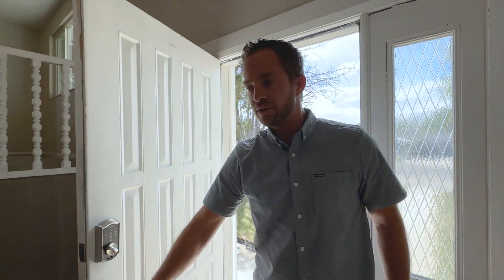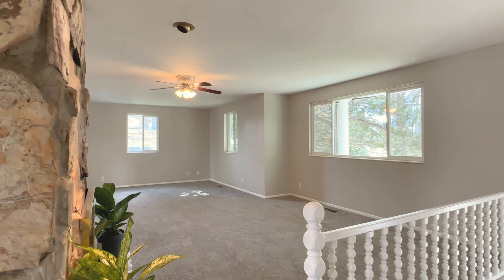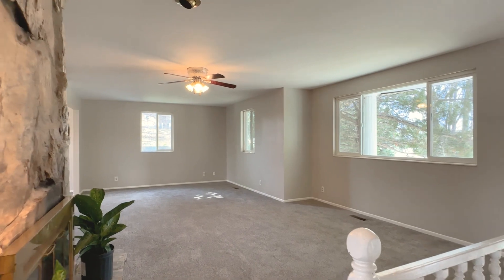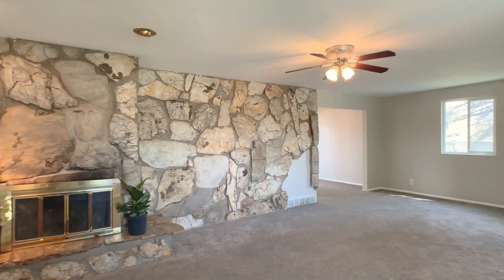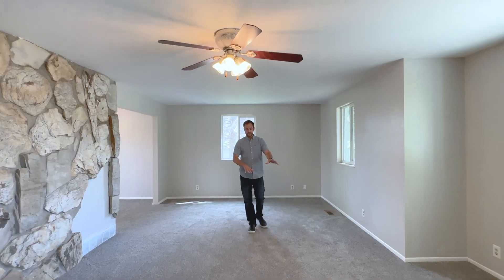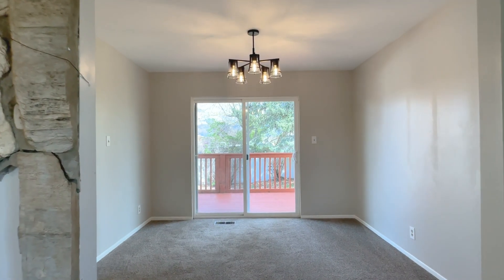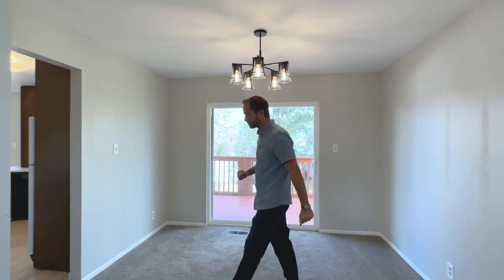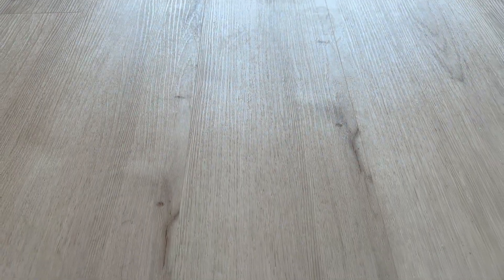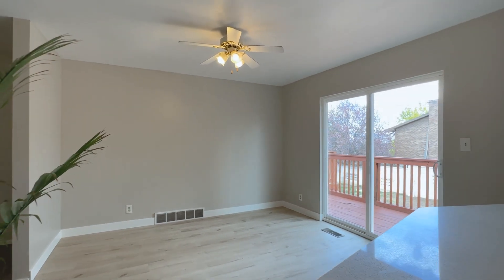Here in the entryway we've got a split entry and it comes up to the kitchen and living room. This living room is very large — this home is going to be perfect for hosting. It's got lots of seating space, a formal dining spot, and then we can pass through to the kitchen. It's got newer LVP flooring, new quartz countertops, and a dining spot here — a little breakfast nook, but it's pretty large.